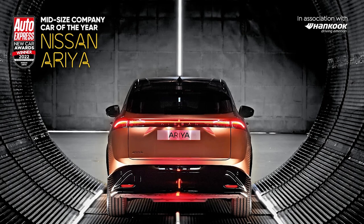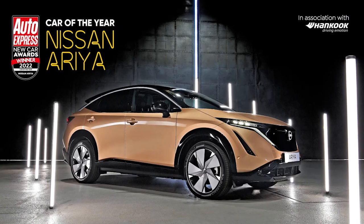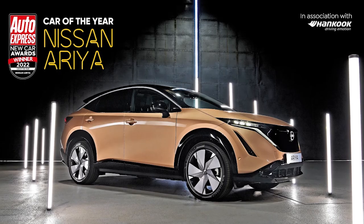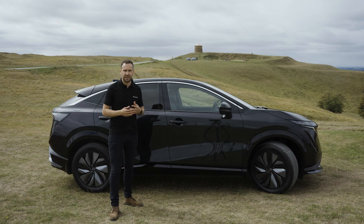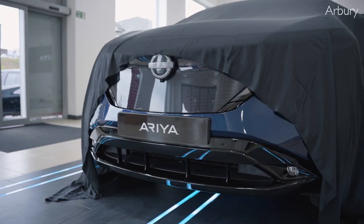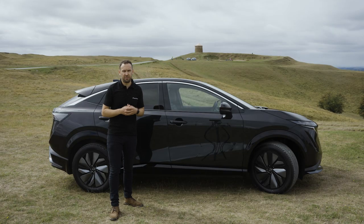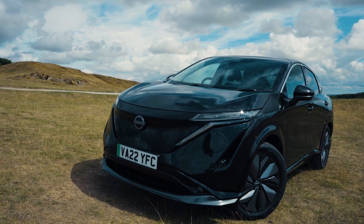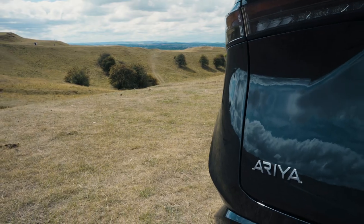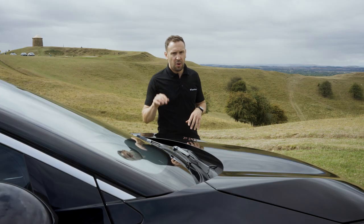Named a double award winner at this year's Auto Express Awards, securing both the best mid-sized company car trophy and the coveted overall Car of the Year title, this really is a car to take notice of. When it comes to electric zero-emissions vehicles, the Ariya really is a market leader in terms of range, capability, comfort, and technology. It really is a very special car.